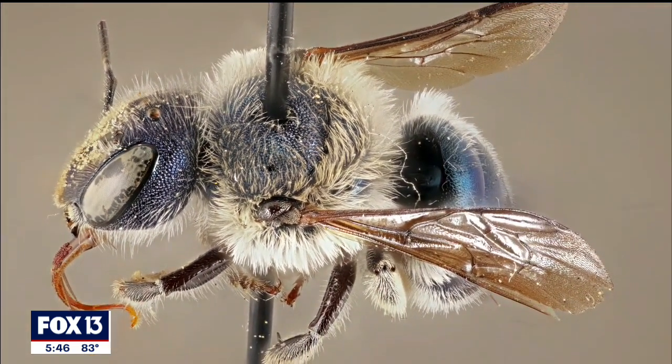It does sting. I have been stung a couple of times, but it didn't hurt that much compared to honeybees or bumblebees.